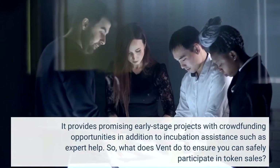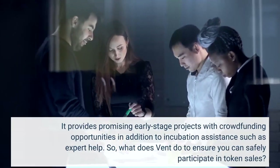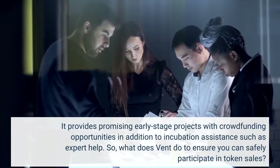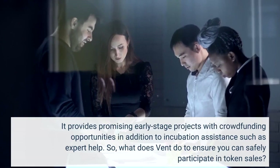It provides promising early-stage projects with crowdfunding opportunities in addition to incubation assistance such as experts' help. So, what does Vint do to ensure you can safely participate in token sales?